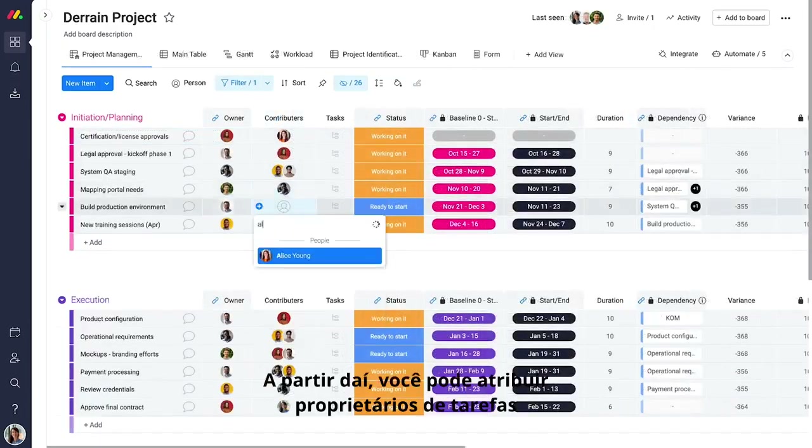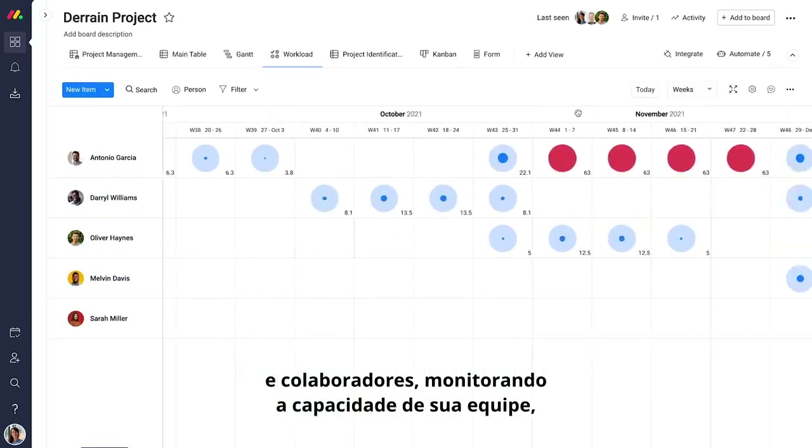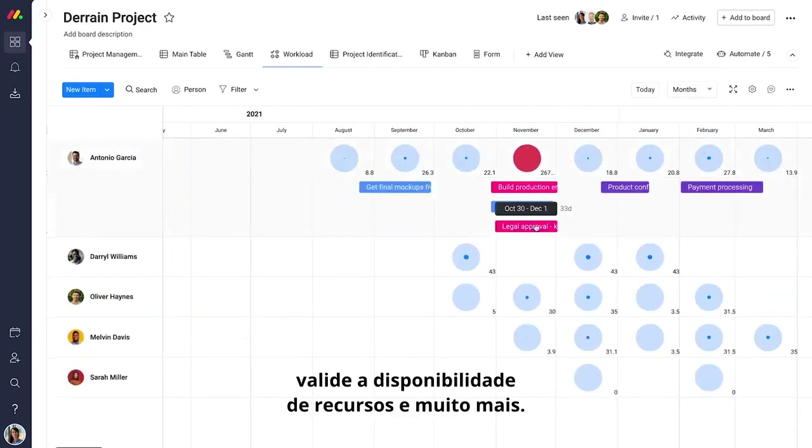Monday.com will automatically create a new project plan tailored to your project's data. From there, you can easily assign task owners and contributors, monitor your team's capacity using workload view, validate resource availability, and more.